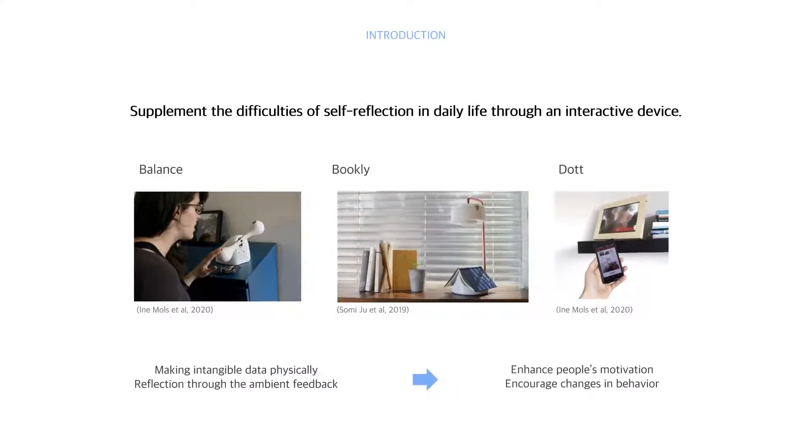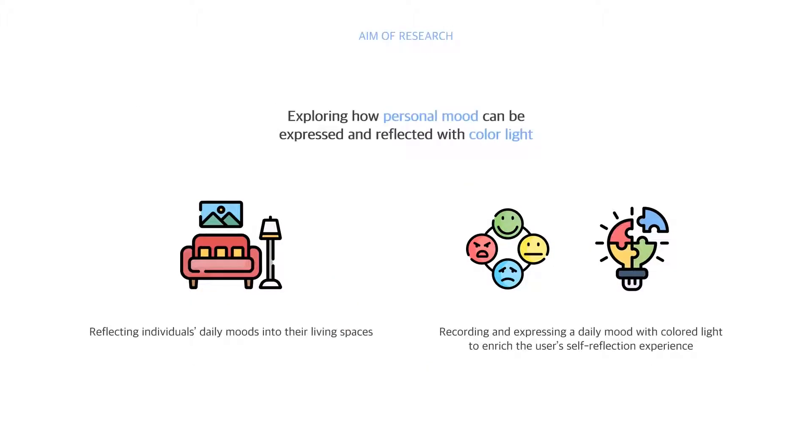Living with a reflective attitude has many benefits, but self-reflection is not easy in daily life. Therefore, researchers made intangible data physical and used ambient feedback to enhance people's motivation to supplement the difficulties of self-reflection in daily life. Based on these lessons, our aim of research is to explore how personal mood can be expressed and reflected with color light in daily living spaces.